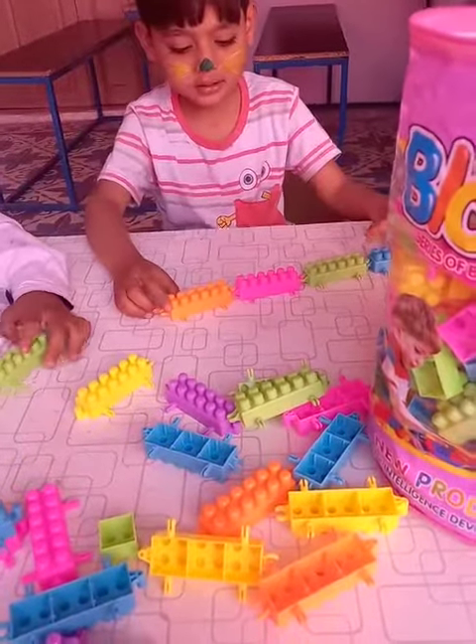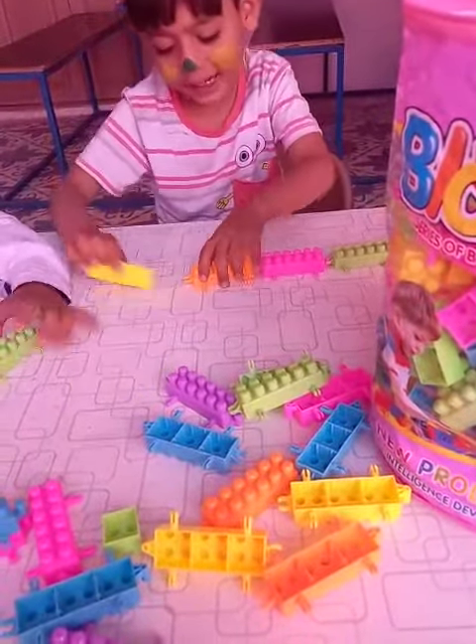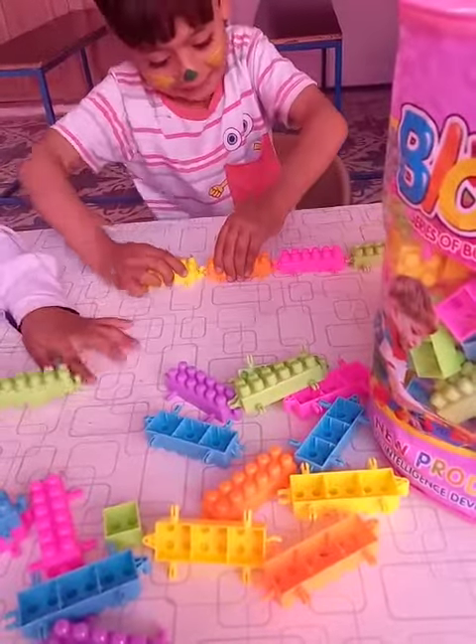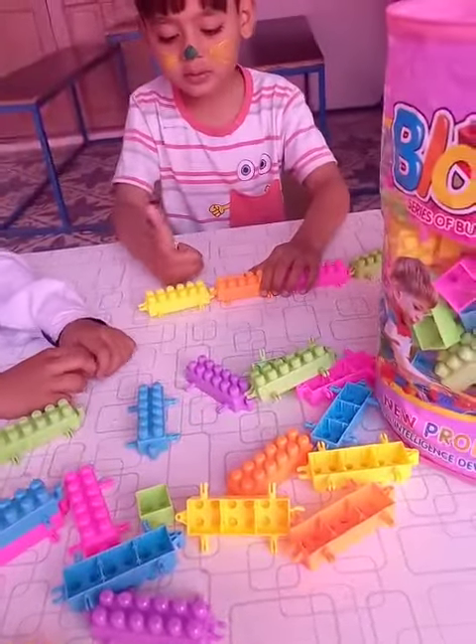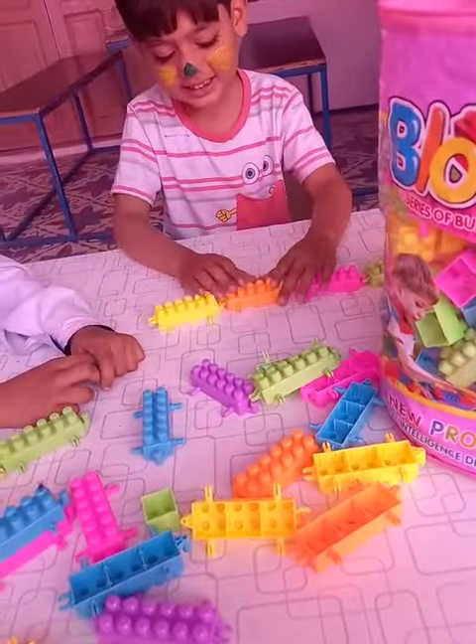Now pick up yellow color. Yes. Good. Are you done? Yes. Good. Very good.